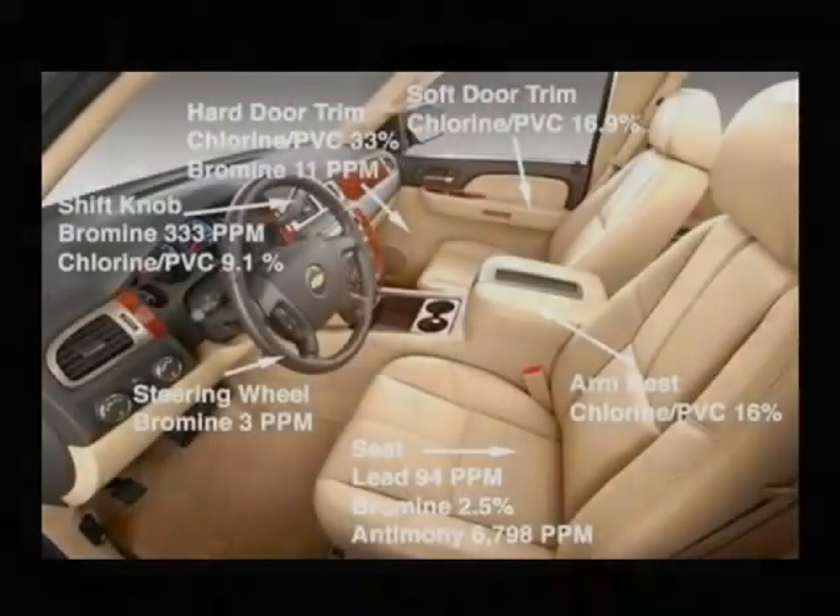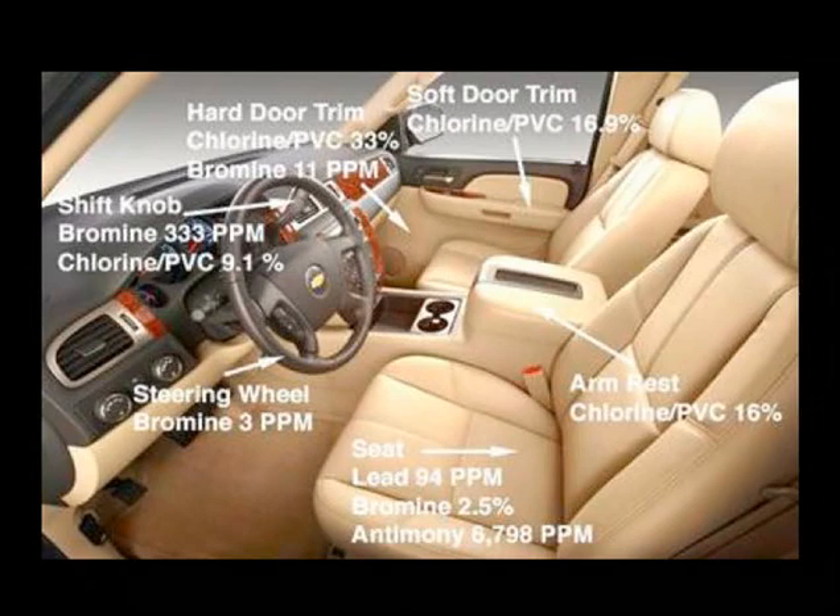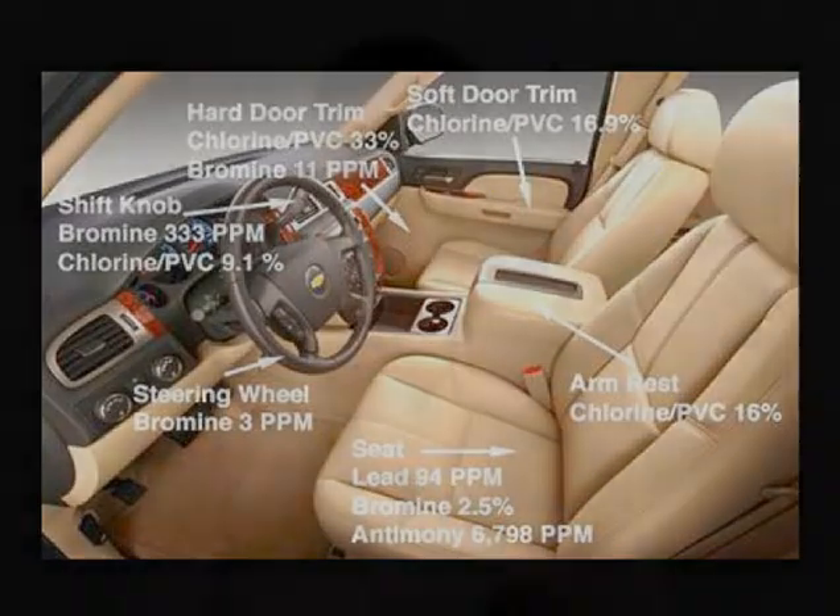This slide shows the different chemicals in a new car. The steering wheel is 3 parts per million bromine. The seat is 2.5% made of bromine. The shift knob is 333 parts per million bromine. It's all over these new cars — that's part of what that smell is when you go into a new car. She had just gotten a new car when her symptoms started. So she gave her car to her husband, took the old car. We detoxed her — it took about four to six weeks. All her symptoms went away, and I don't think she's going to be getting a new car in her lifetime.